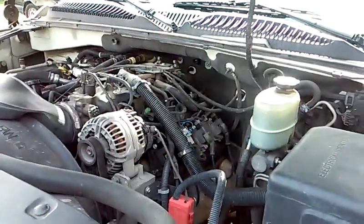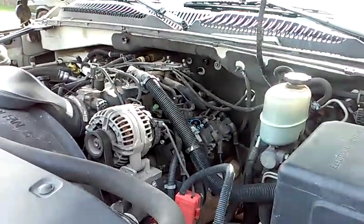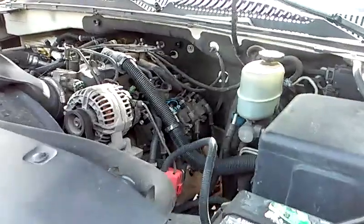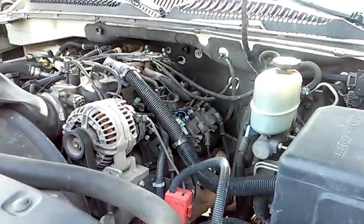We have here a 2001 GMC Yukon 6.0 liter engine. This vehicle came to us in need of a front brake job and also with the complaint of a loud clacking noise that started in the engine about two months ago.